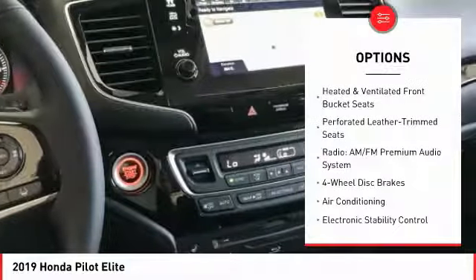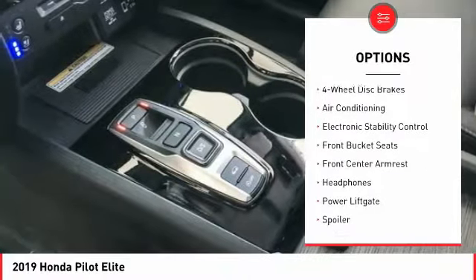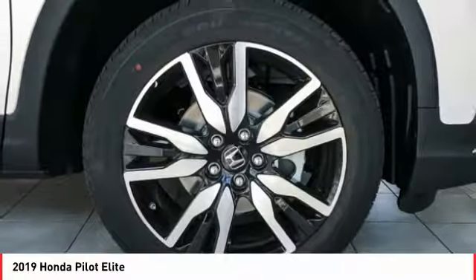Traction control, power passenger seat, power lift gate, air conditioning, dual airbags, alloy wheels, power steering, heated rear seats, four-wheel disc brakes, security system.